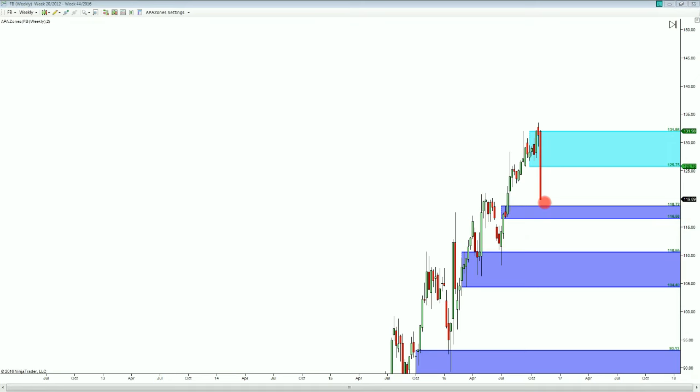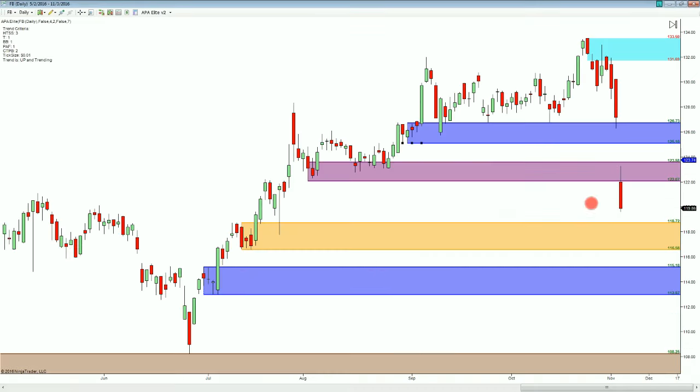I'm going to be looking to see what happens at that level. Moving over into the daily time frame, you can see that our trend is still up and trending, even though we've had quite the gap today and we've gapped through a few different zones. So when this bar closes, those two levels will disappear. Looking again at 118.72 down to 116.58 as a really good level to be watching for a possible bounce back up to the upside.